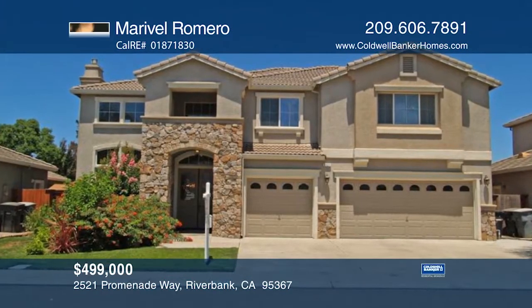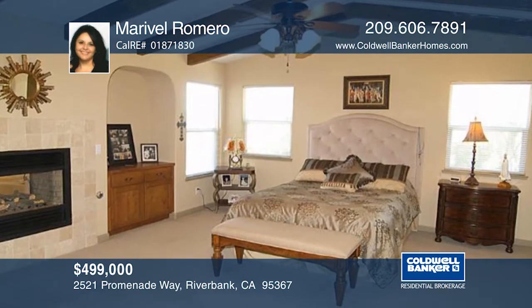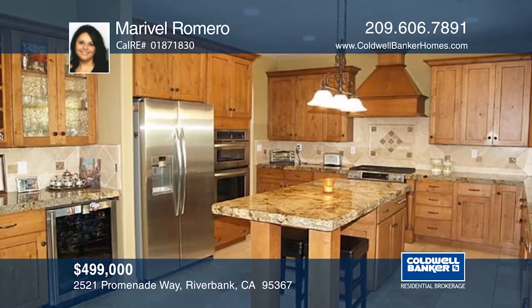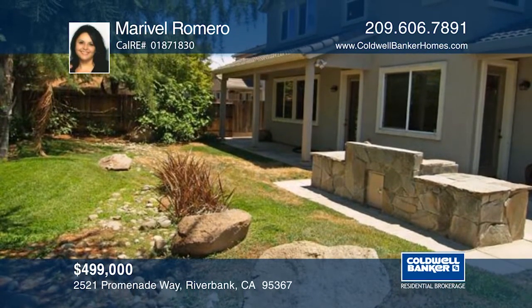This is the home that you've been waiting for. This former model home offers over 3,500 square feet of elegant space. Enjoy beamed ceilings, three fireplaces, and a beautiful spiral staircase. The kitchen has alder wood cabinetry throughout and a custom-chiseled granite island. Let Marivelle Romero welcome you home.